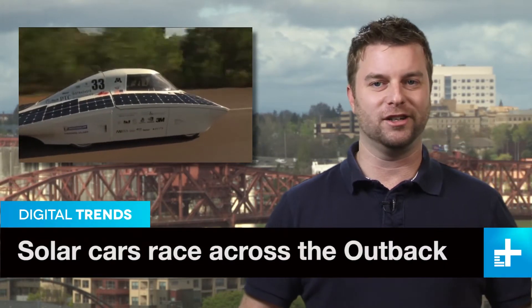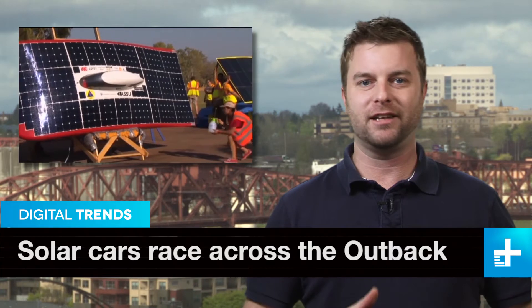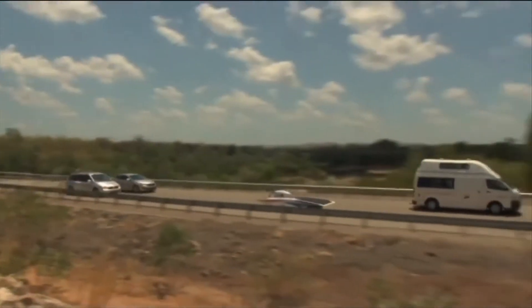The race is on down under again for makers of solar-powered cars. Just like the holiday presents you got as a kid, these cars don't include batteries because they run on pure sun power, which is why they race them in the sunny but searing hot outback of Australia. And there's a new wrinkle this year for the race.